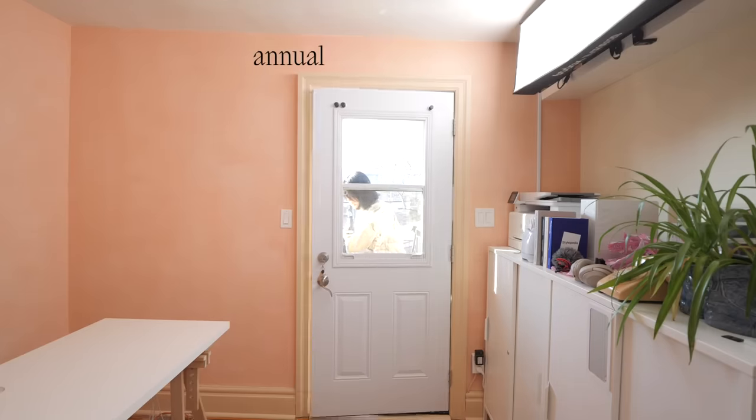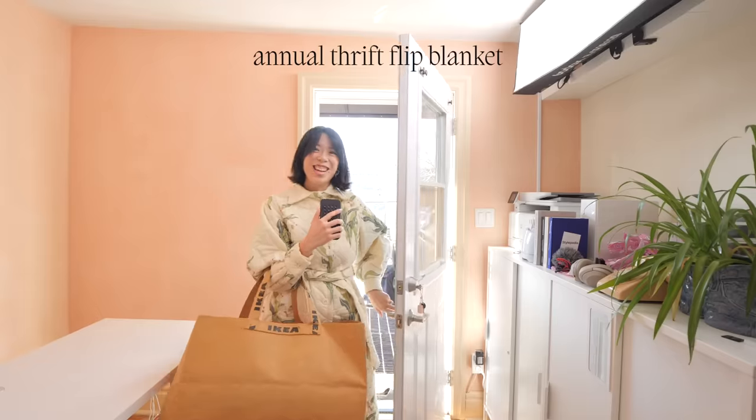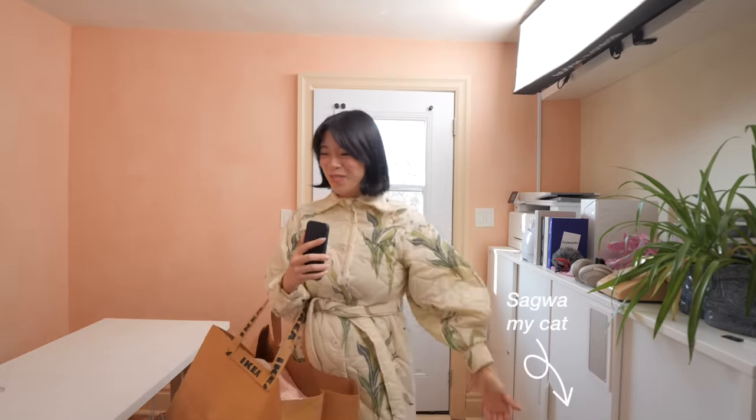Welcome to the annual Thrift Flip Blanket Extravaganza! Sorry, I was laughing because I opened the door and Sagwa surprised me.